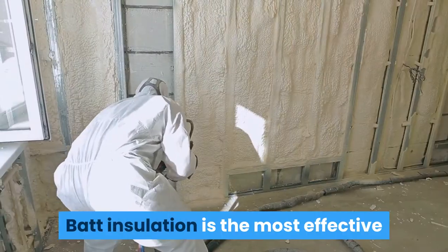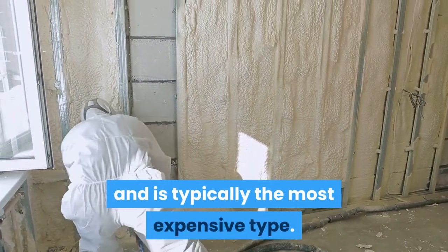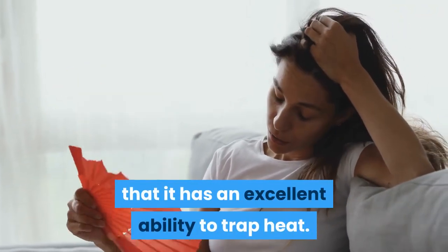Batt insulation is the most effective at transmitting heat away from a home and is typically the most expensive type. It also has the highest R-value, which means that it has an excellent ability to trap heat.